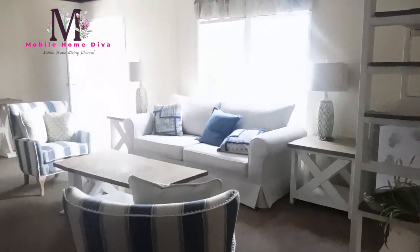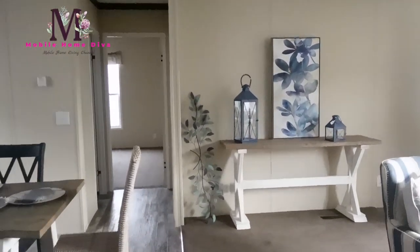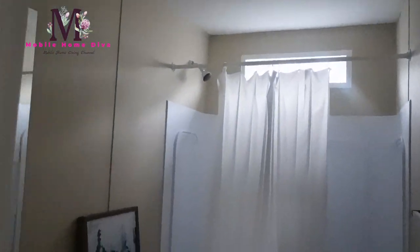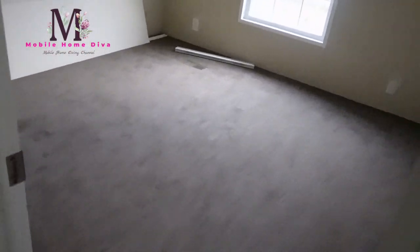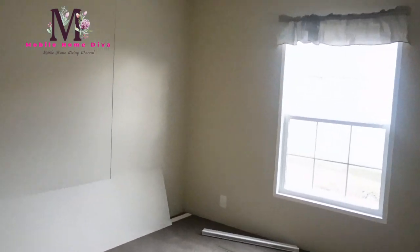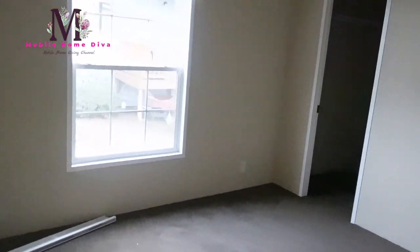Let's go take a look at the bedrooms on this end. To the left you have a guest bathroom that has a transom window letting in a lot of natural light — very pretty. And then over here you have guest bedroom number one. This is a three-bedroom, two-bath. Love that huge window.